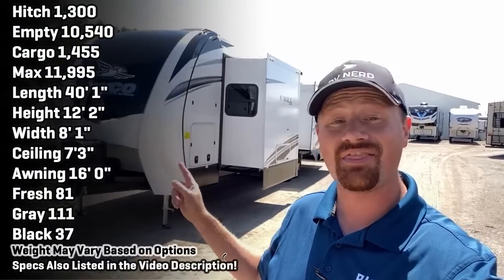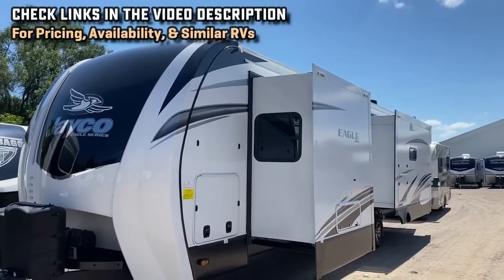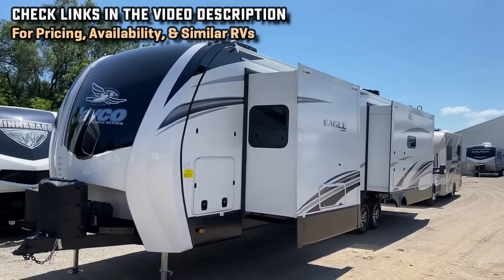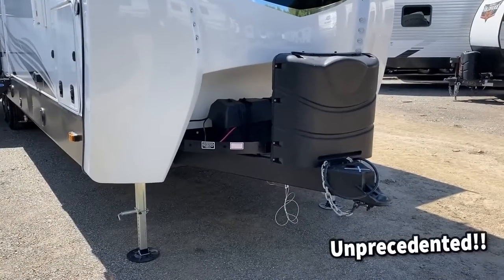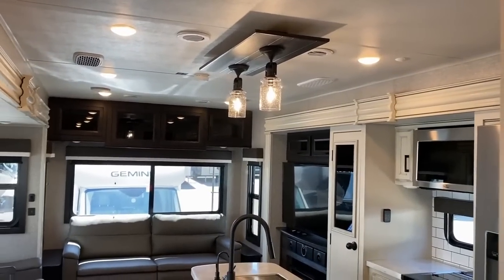Welcome to Coldwater, Michigan. My name is Josh, the RV Nerd. This is Vicious RV, our hometown store, and that is the 330 RSTS Eagle. A lot of people think travel trailers and fifth wheels are not built the same, and this is the one that bucks that trend more than anything else I've ever seen. I have long called the Eagle travel trailer series a flat deck fifth wheel, and this year they've absolutely taken that designation up another notch.